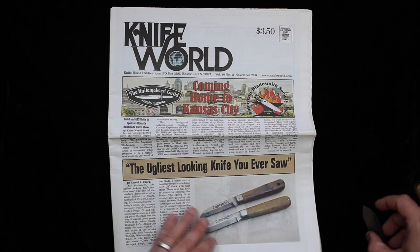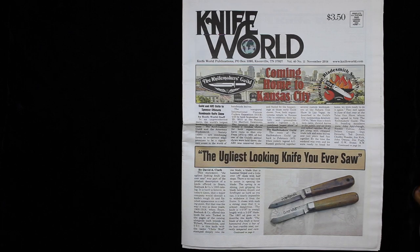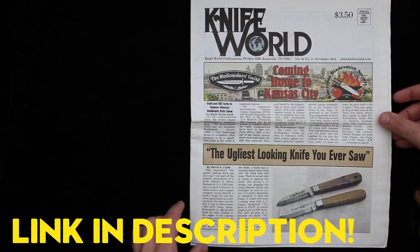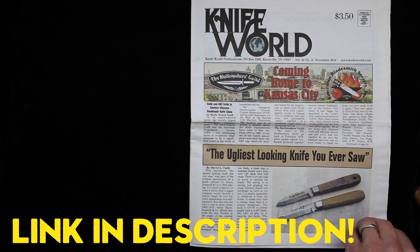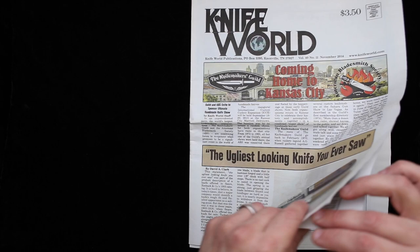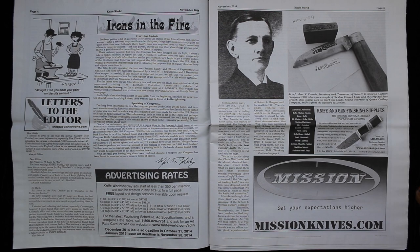Just quickly take a look at the Knife World article from 2014. This article and every other article we've ever published going back to 1975 — well over 500 issues — is available on the Knife Magazine website to premium online subscribers. It's $19.95 a year, or $9.97 a year if you are a subscriber to the print version of Knife Magazine. David Clark wrote this original article. David's a wonderful researcher and a super nice guy, and we're so glad to be able to partner with him.